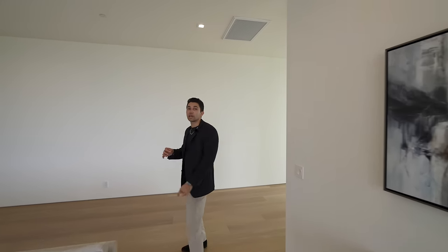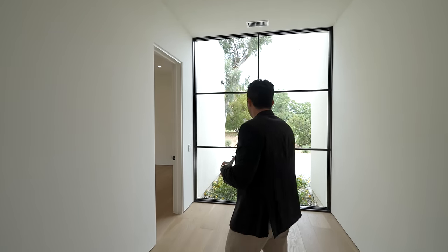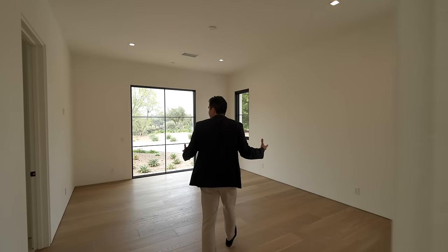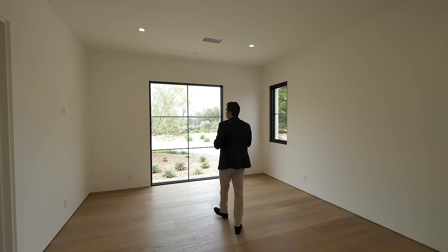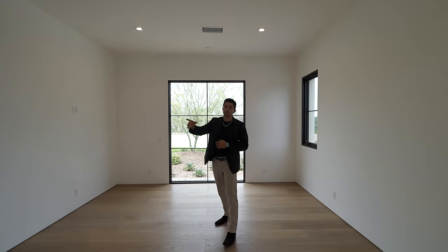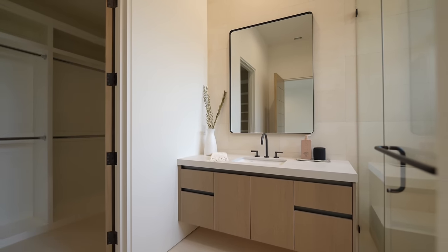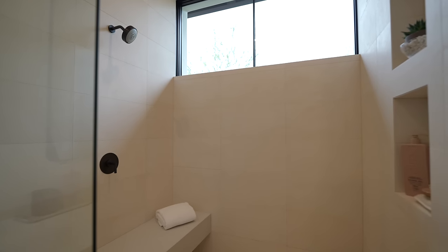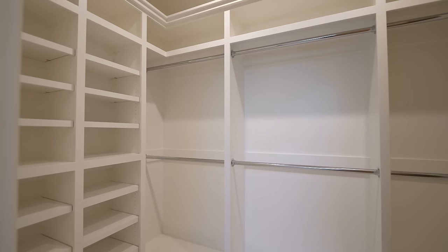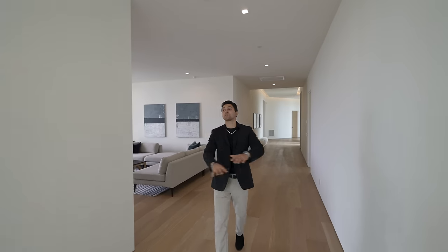The third and largest guest bedroom unfortunately has no sliders to private outdoor space — you'd need to go through the living room. Its ensuite bathroom has a floating vanity, a glass-enclosed shower, and a full walk-in closet — very similar finishes to the other guest bedrooms. Back in the hallway, the scale is once again on full display.